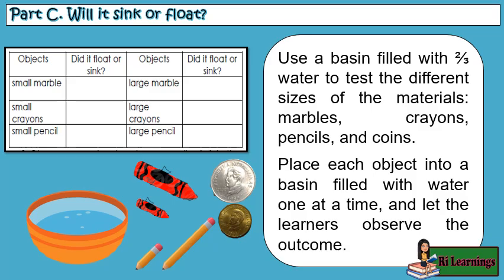Part C: Will it sink or float? Use a basin filled with two-thirds water to test different sizes of materials — marbles, crayons, pencils, and coins. Place each object into the basin one at a time and let the learners observe the outcome.